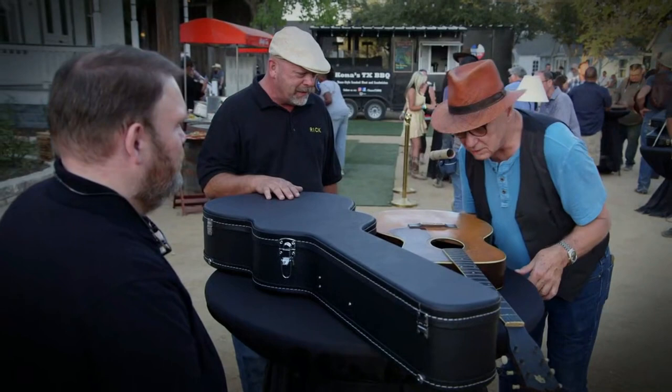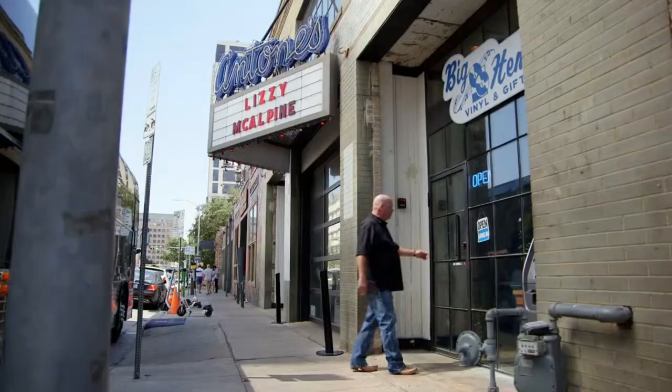Earlier at the event, our guitar expert Dave mentioned a collection from some blues players that might be worth looking at. So I'm here at downtown Austin. We'll see if this meeting will strum up a deal for me.